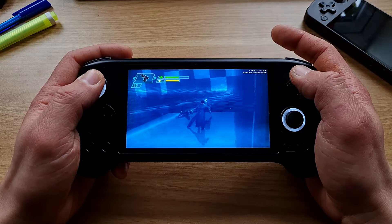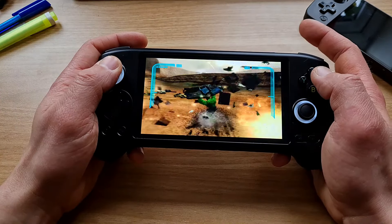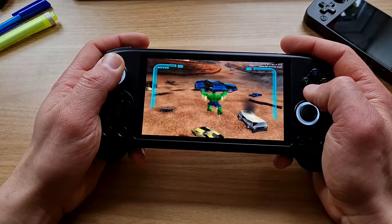Can it play PS2 games? Yes, it can play PS2 as well as GameCube, PS Vita, Dreamcast, 3DS, and even some Switch games.